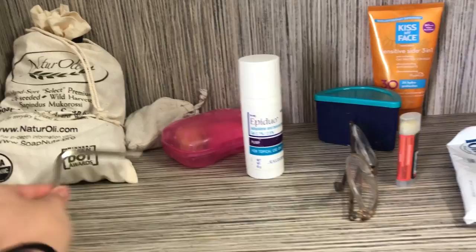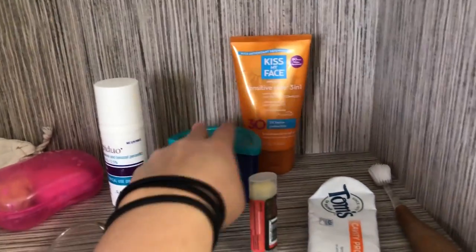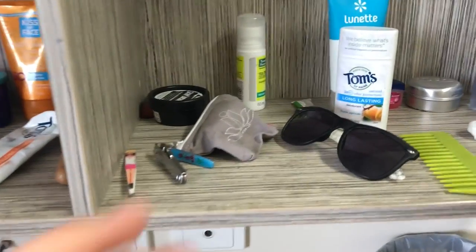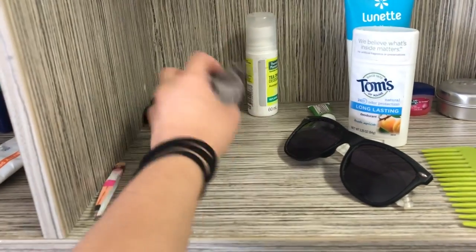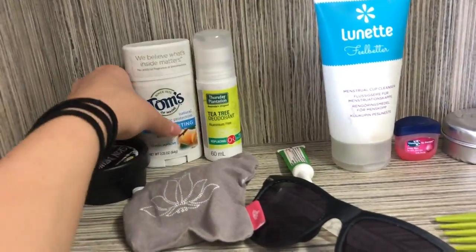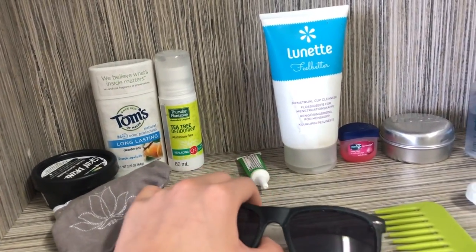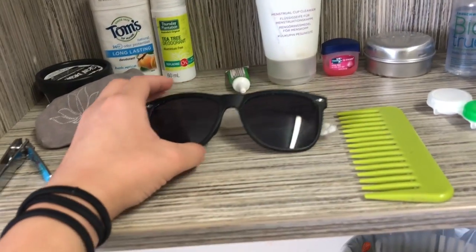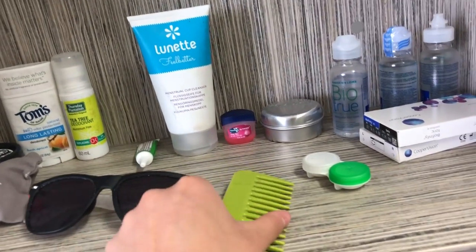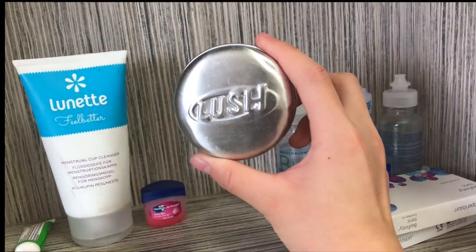Here I have my soap and face wash. This is a bicycle seat adjuster but I don't really need it. Here's some acne medication, my glasses, chapstick, my retainer, more sunscreen that I'm almost out of, and my toothbrush and toothpaste. Over here I brought tweezers, nail clippers, my menstrual cup, face moisturizer, and deodorant. I also bought a tea tree deodorant at the store — it smells better, though it still doesn't work great in the heat. And here's the menstrual cup cleaner.